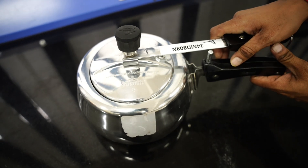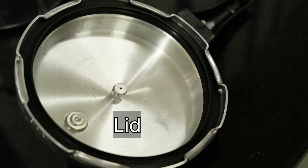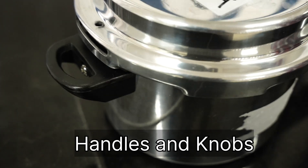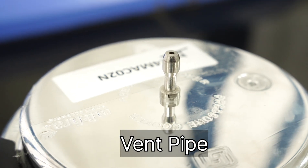Different parts of a pressure cooker include: the body, lid, safety relief device, gasket, handles and knobs, pressure regulating device, vent pipe and vent pipe nut.